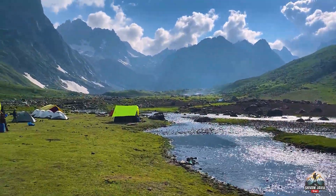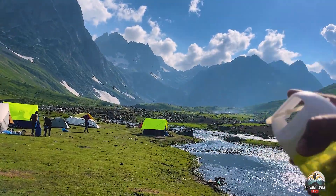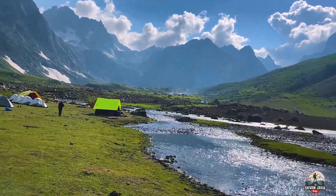This is the Kishansar campsite area. The ridge is behind the river, about 2 to 3 kilometers away. The lake itself is approximately 2 kilometers from here.